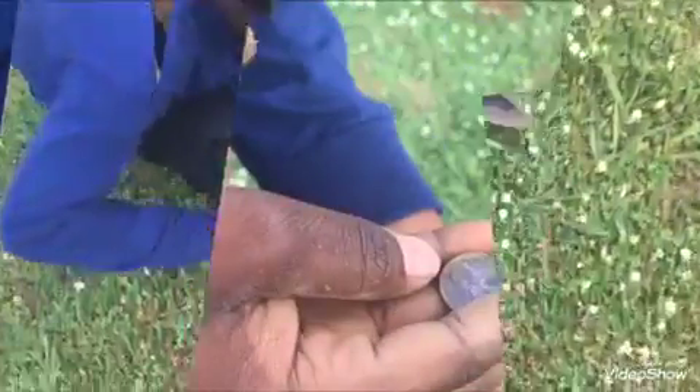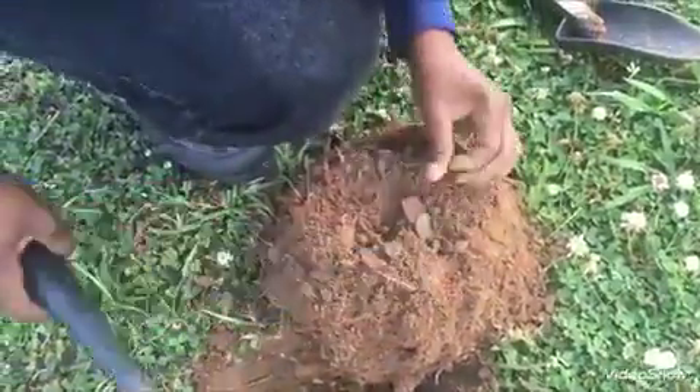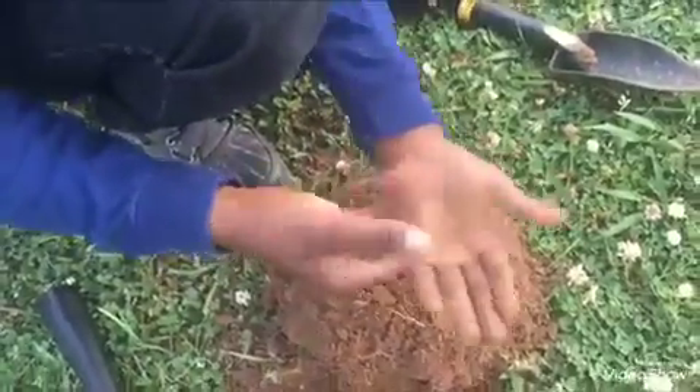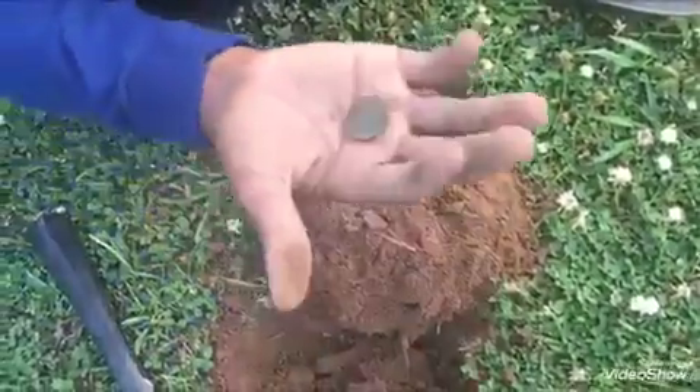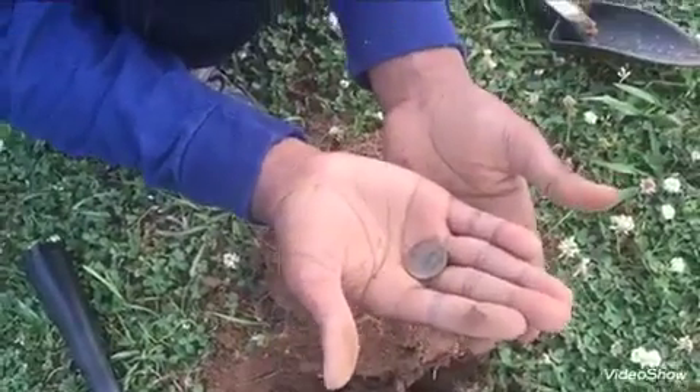Guys, I hear a signal right here, let's see what it is. It seems to be right close. Oh, that's a nickel! It's pretty cool guys, it's a nickel. Fourth signal of the day.